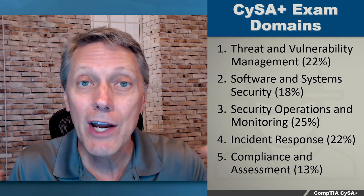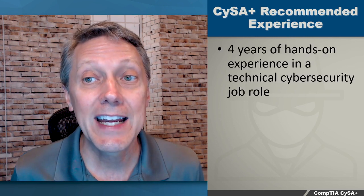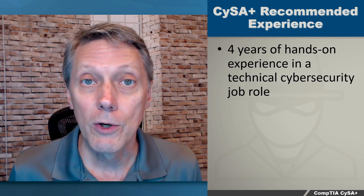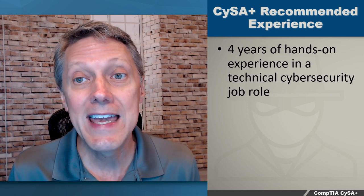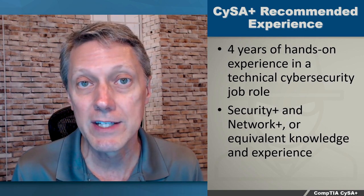That covers all the domains of the exam. If you want to sit for this exam, the recommended experience is that you have at least four years of hands-on experience in a technical cybersecurity job role. Also, you should have the Security Plus and Network Plus certifications or equivalent knowledge and experience.